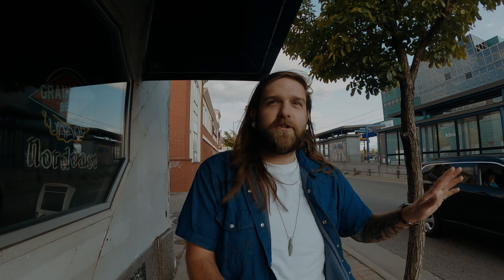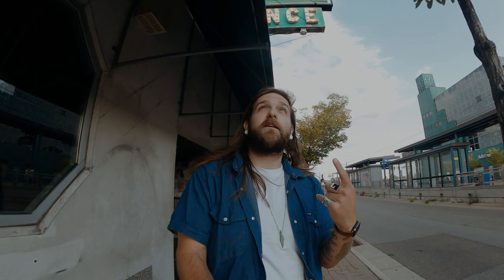Right here is University Avenue, and right back there is Snelling — this is basically the southern edge of the Hamlin Midway area. Right behind me is the Turf Club, a very cool historic venue. The tagline is something like 'the best remnant of the 40s,' so it's been around a really long time. There are a lot of cool rock and roll shows and stuff going on there, and I'm a fan.